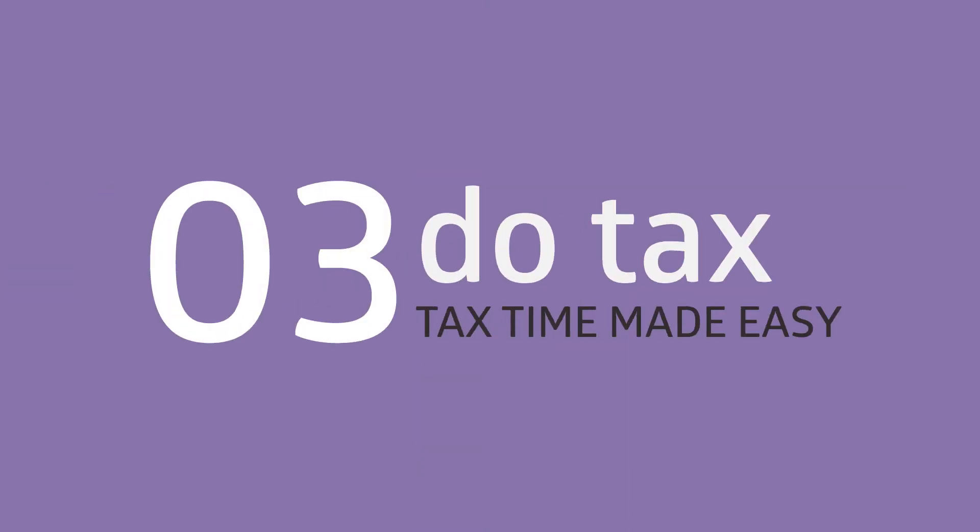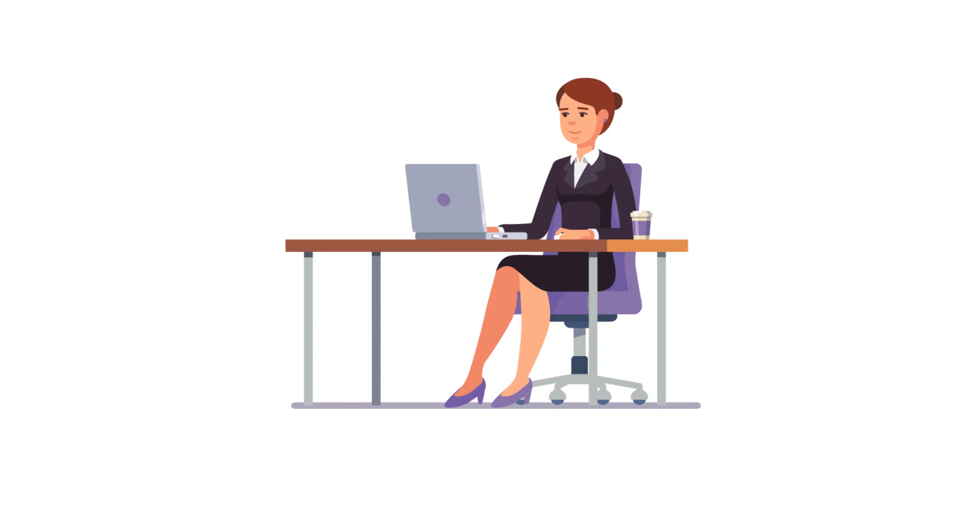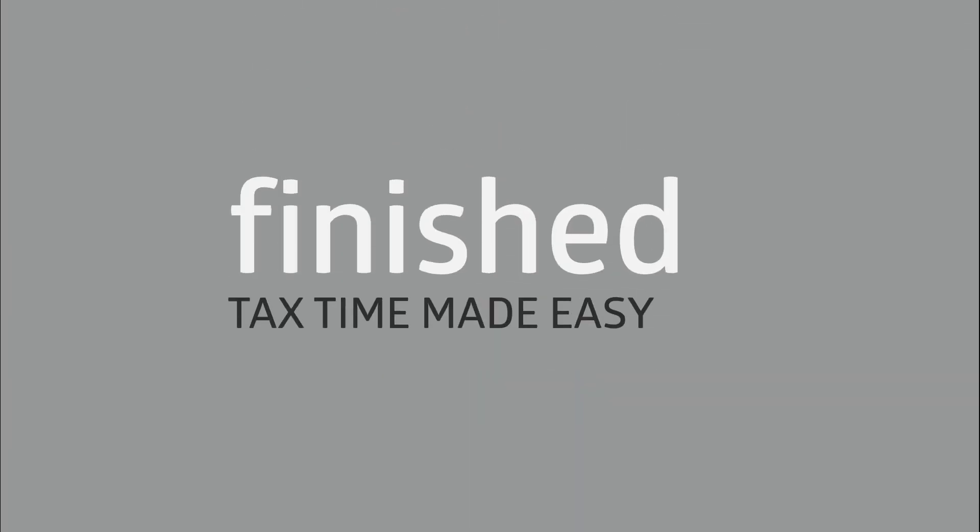The next step is to chat with our expert accountants. They will ask you the right questions to help you maximize your tax return. Once completed, we will lodge the return and you can expect a refund from seven days.